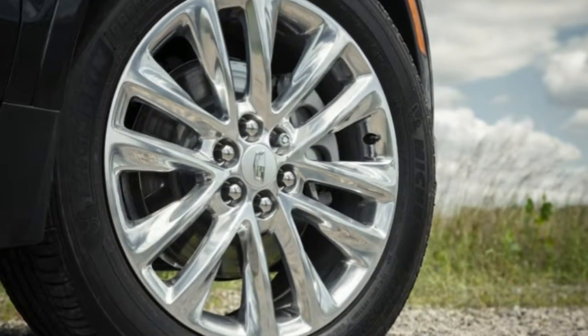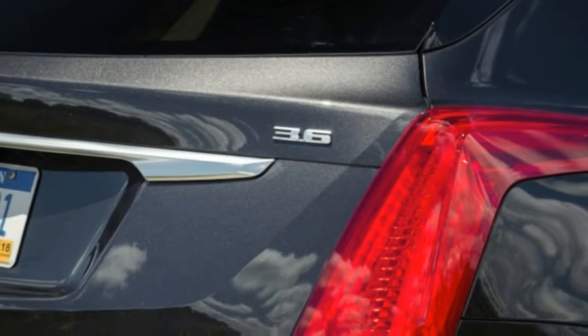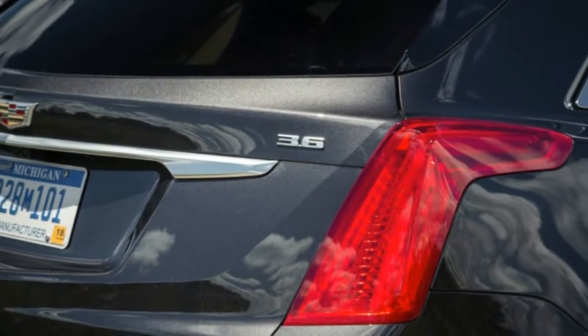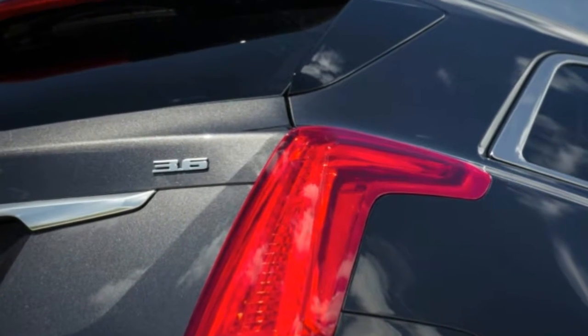Cadillac's workaround is to select tap shift mode by clicking the lever past the D position, using the two paddles hidden behind the steering wheel spokes to choose your own gears, but it's one we doubt few owners will employ.